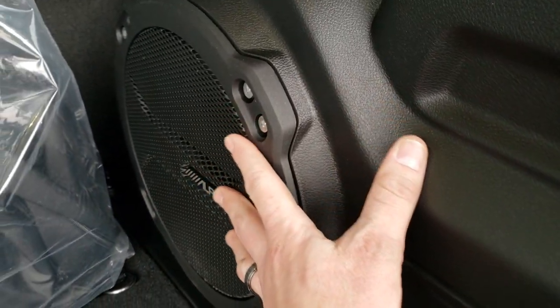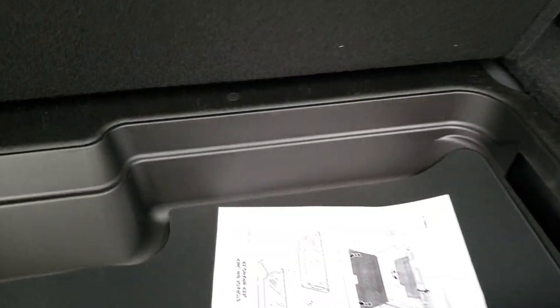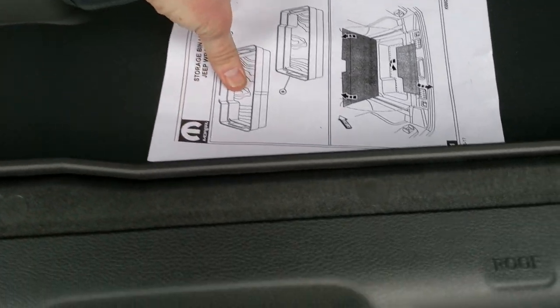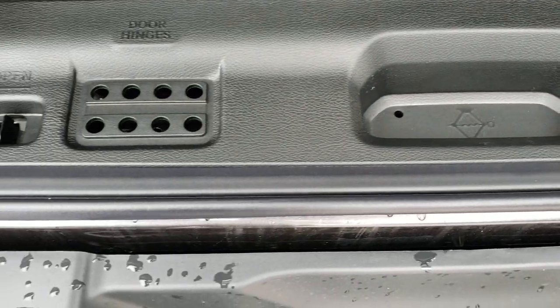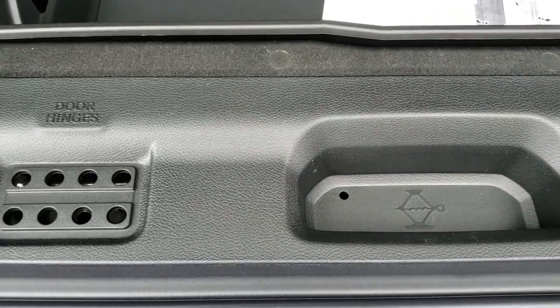I like that they put it in the side now — it doesn't take up as much space as in the past. Towards the end of the JKs they started putting them under here, but then you didn't get the storage space. That's the tub liner that was on the window sticker — it's an all weather tub liner. You get the door hinge holders, roof, and windshield bolt holders as well. And then underneath there are your jack tools.